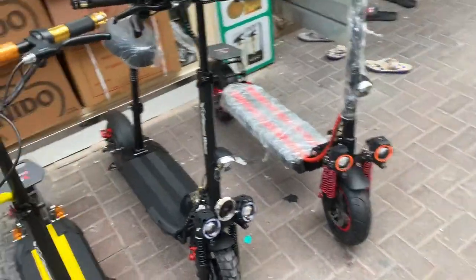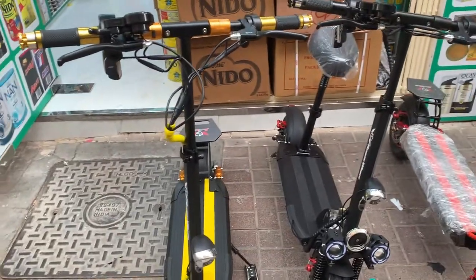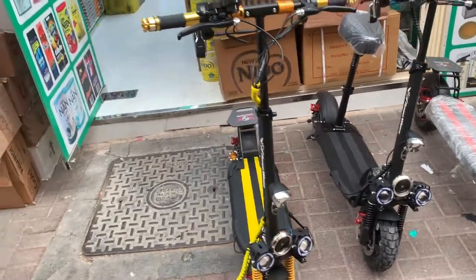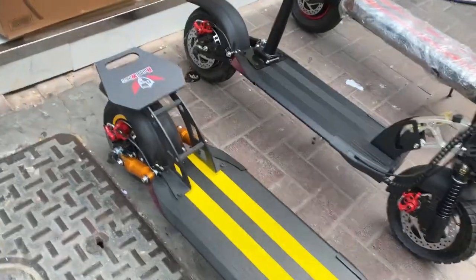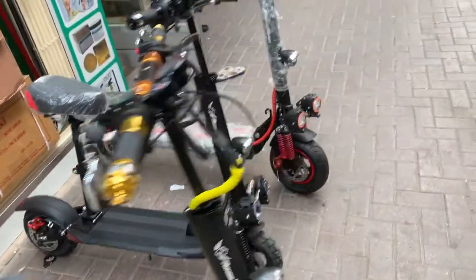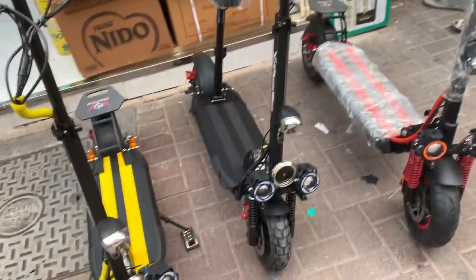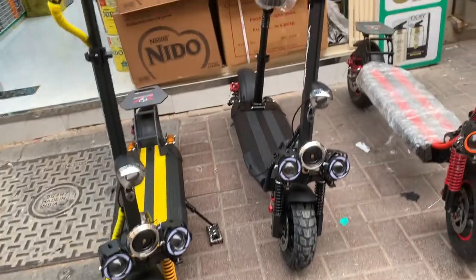It has a 1500W motor and a 48V 13Ah battery. Per charge you will get more than 30 to 40 kilometers. Charging time is five to six hours. The new design is now available in four colors: red, blue, golden, and yellow — as you can see, all are nice.